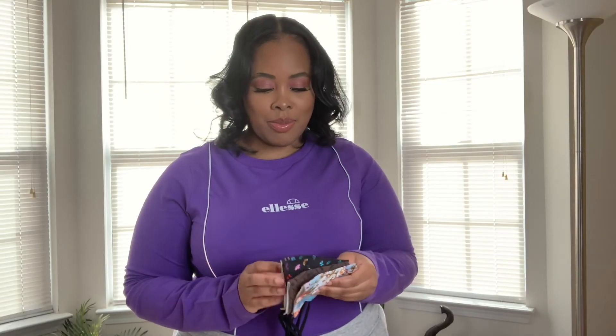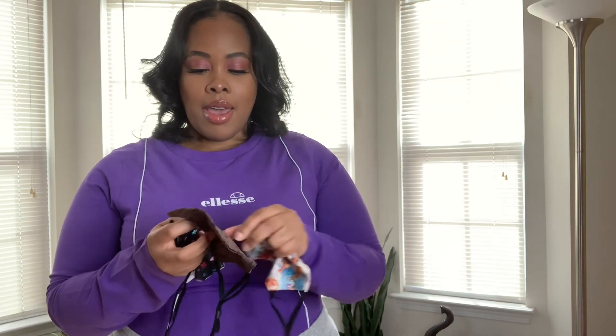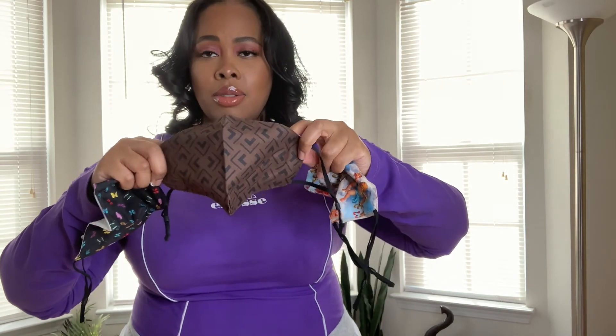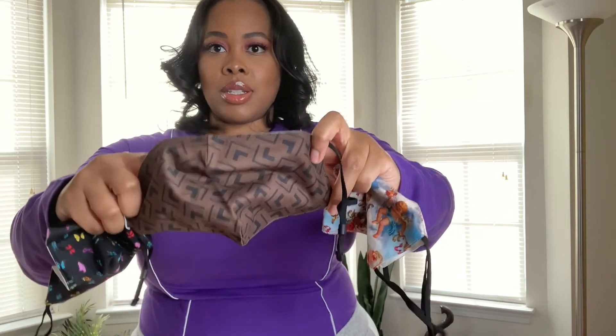I also forgot to mention I got some face masks, because hello, we are in a pandemic. It was a three-pack — they are cotton with adjustable ear loops. I got a butterfly print, a brown print with a little repeating pattern (I thought it was an 'F' — could be mocking Fendi, but it's just a neutral little print), and also some baby angels print, which I'm not a huge fan of, but for the price and having a mask when I can't find one, it's very much so perfect.